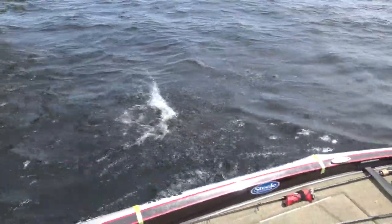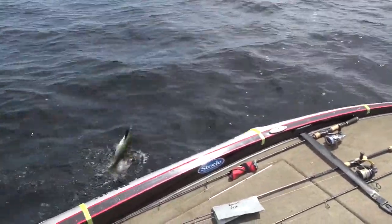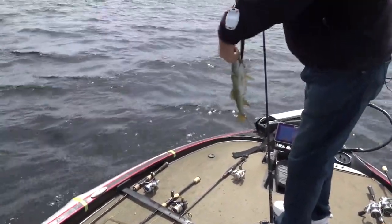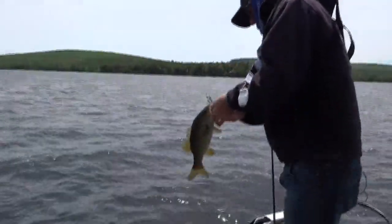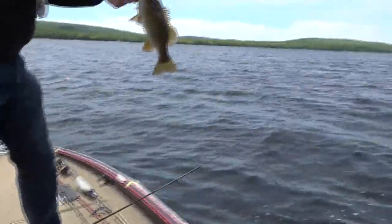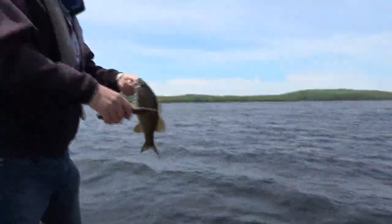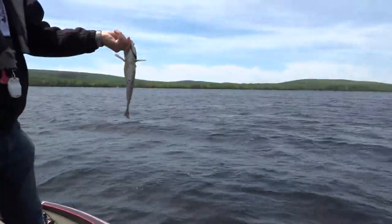We're not finding those big girls. He was right off the end of that point, which is where he should have been. I missed one and then he came up and ate it. I've got to get some pliers. There we go — none the worse for wear. They're chubby for the size of them too.